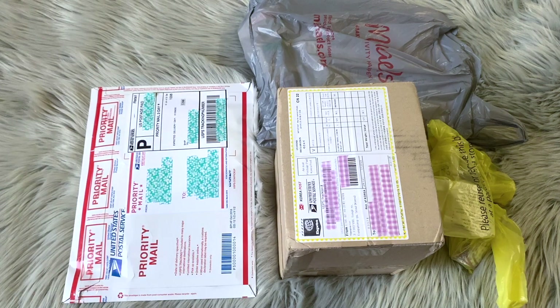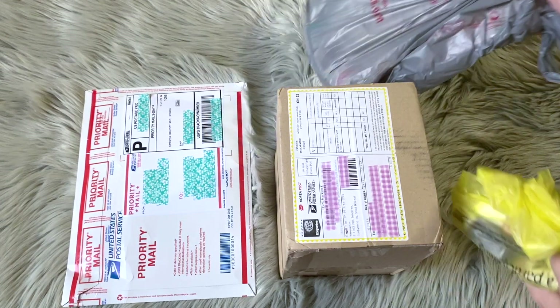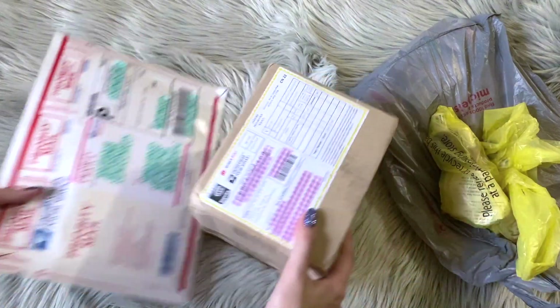Hey guys, welcome back to my channel! I'm Lacquer Lover and I'm greeting you guys once again in another unboxing. I have two things that I received in the mail as well as a couple of items that I went to buy in person today. I'm going to start with the things I bought in person and save these little packages for the end of this video.